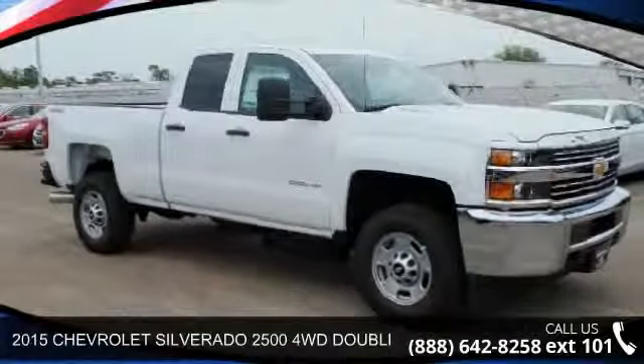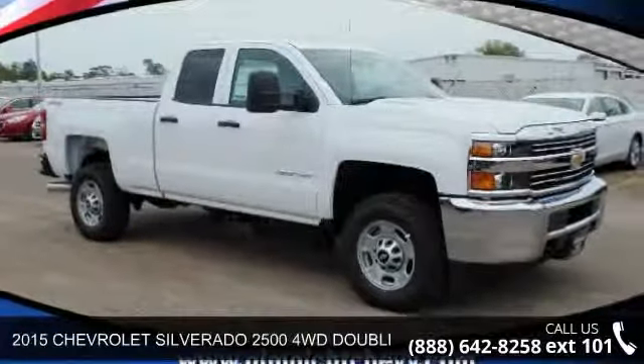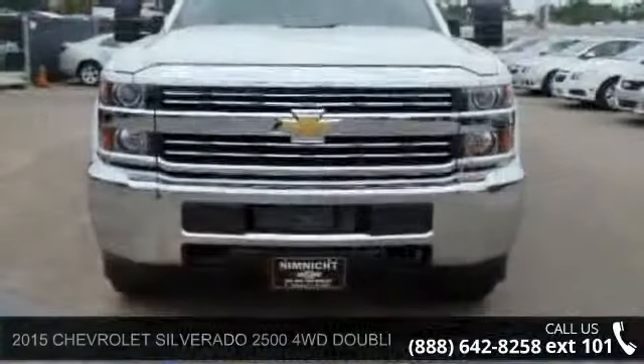Arrive in style with this 2015 Chevrolet Silverado 2500. This may be the set of wheels you've been looking for.